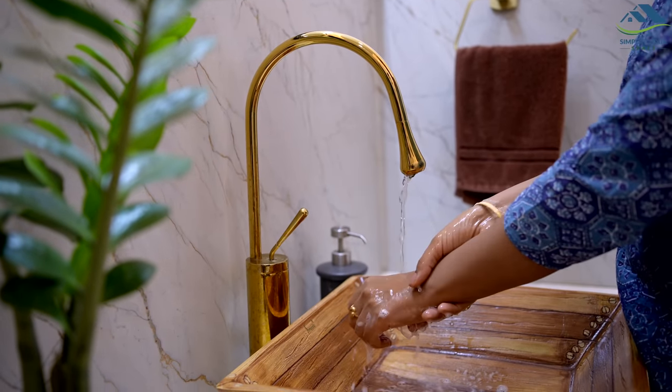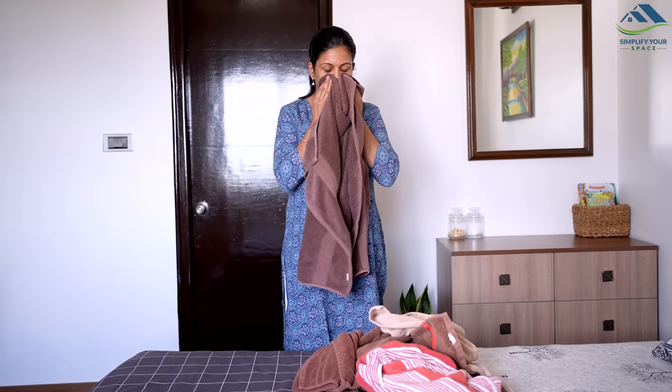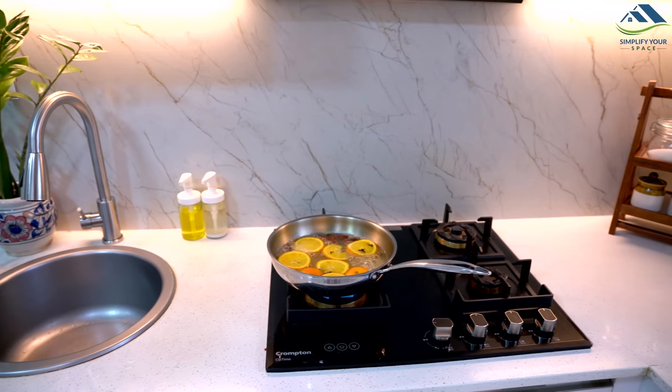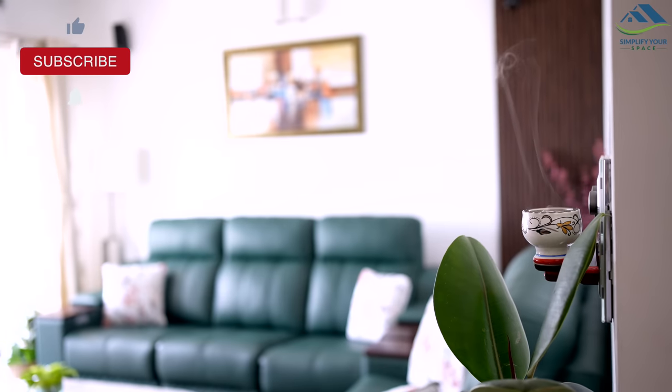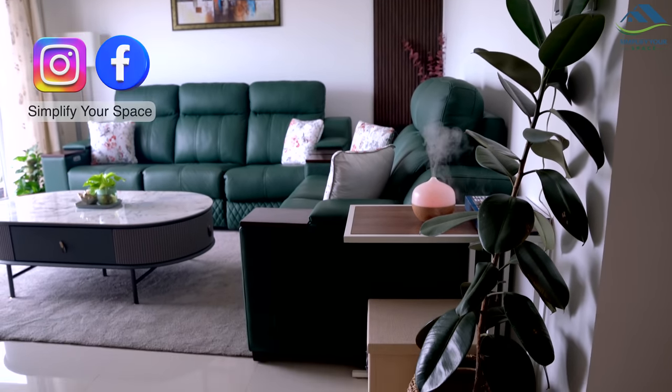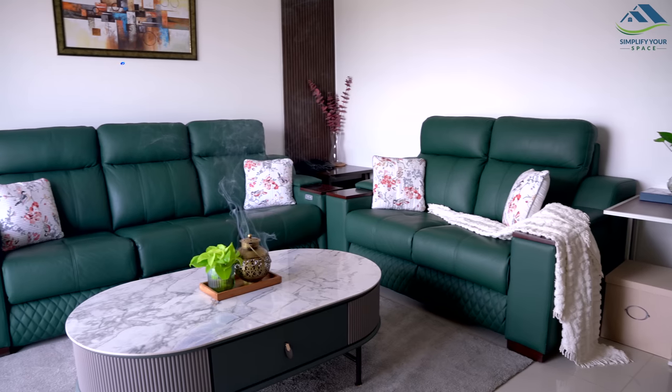And there you have it — our favorite tips for making your home smell good and fresh. Thank you for watching and don't forget to subscribe for more home improvement ideas. See you all next time. Till then, happy organizing from Simplify Your Space. Bye bye!